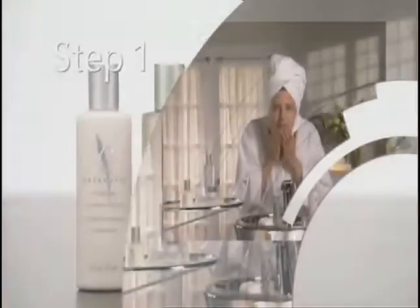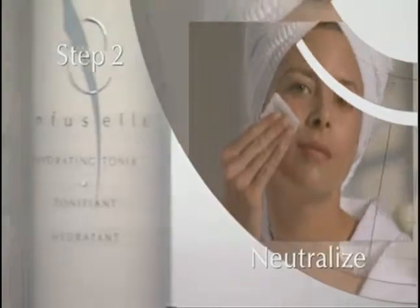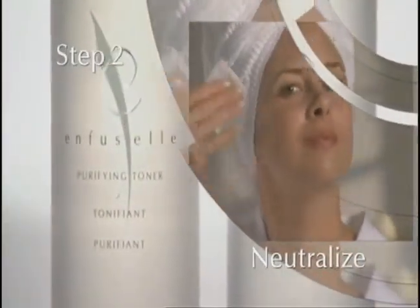Step 1: Cleanse your skin with additional support from skin-nourishing vitamin E. Step 2: Triple action toners not only refresh and tone your skin, they also contain phytic acid to protect skin from skin-damaging reactions to iron and tap water.